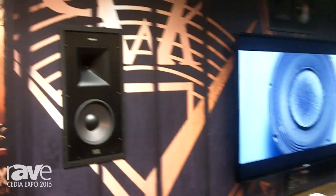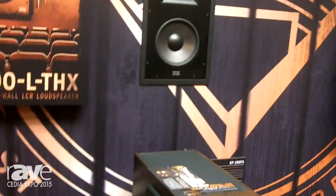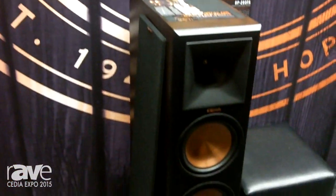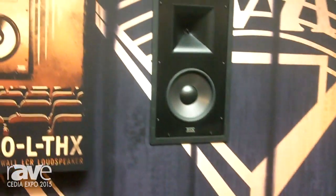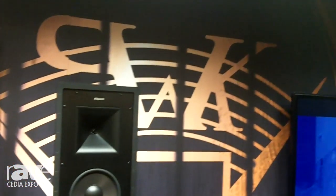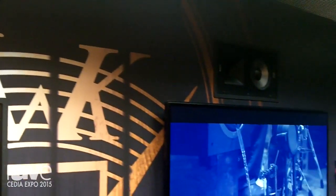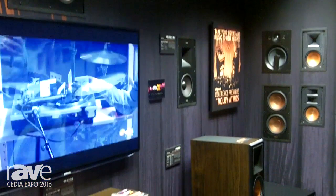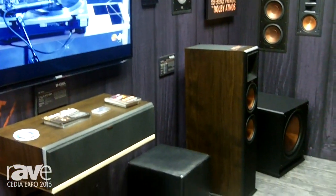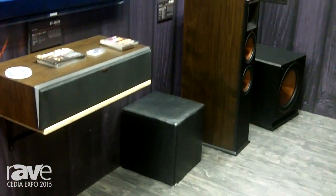Very excited to show our entire portfolio of custom installation products and cabinet systems that support the state-of-the-art new surround formats. We are showing our newly designed THX in-wall systems with edge-to-edge grills with that classic high performance of Klipsch — high efficiency, high resolution install — as well as cabinet systems that are Dolby Atmos certified.